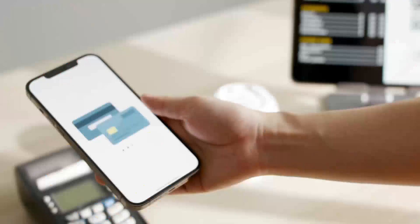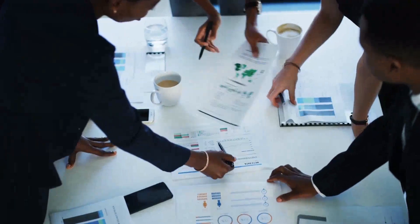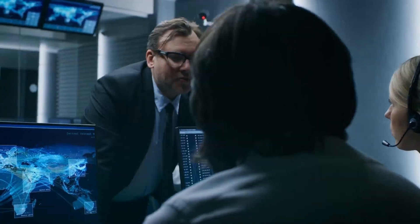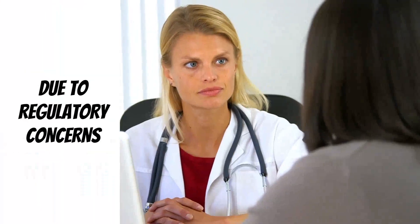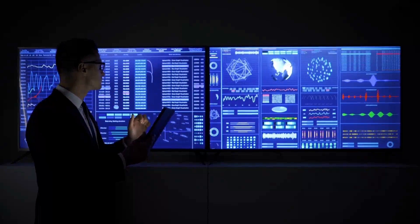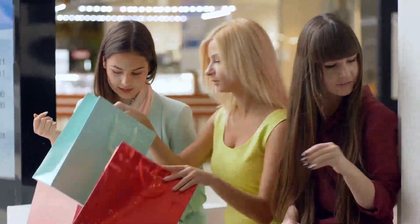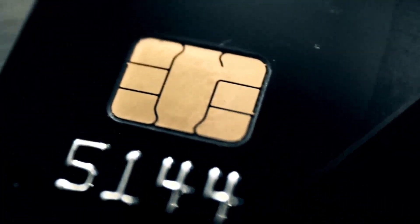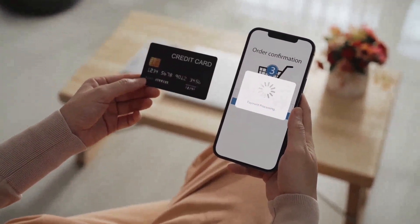Two: the importance of secure payment processing. Payment processing for high-risk industries like nutraceuticals requires extra diligence. Nutraceuticals are often classified as high-risk due to regulatory concerns, which is why security in your merchant accounts is paramount. When customers trust that their payment information is safe, they're more likely to complete their purchases. Therefore, selecting a reliable credit card processing partner becomes absolutely crucial.